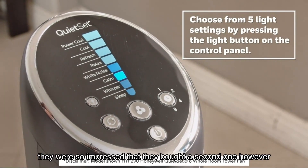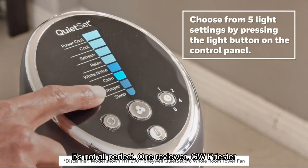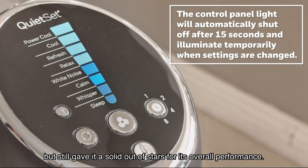They were so impressed they bought a second one. However, it's not all perfect — one reviewer, GW Priester, noted a minor issue with the swivel setting making a squealing noise, but still gave it a solid rating for its overall performance.